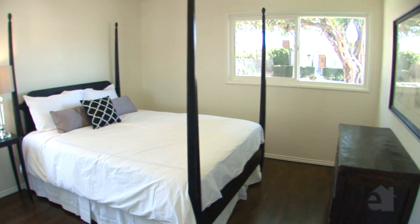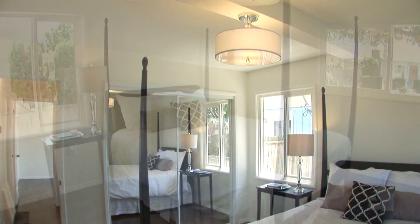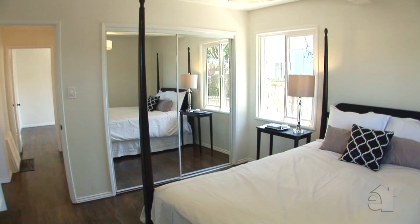Each bedroom features beautifully refinished hardwood floors and tons of windows to let in the light and the refreshing breeze. Mirrored closet doors lead to ample closet space.